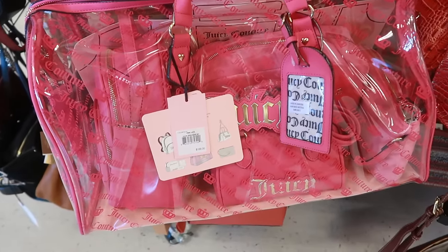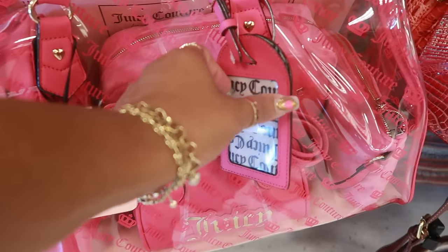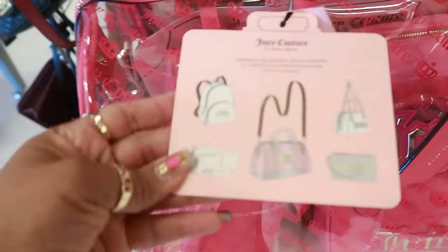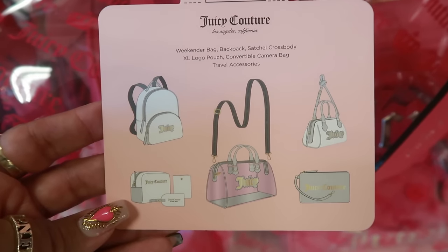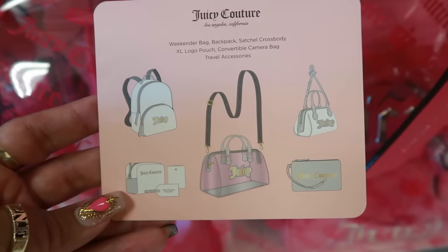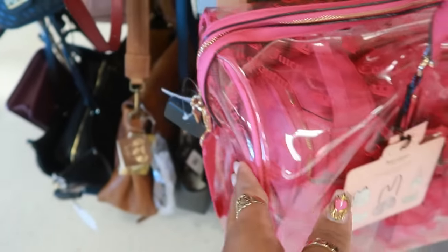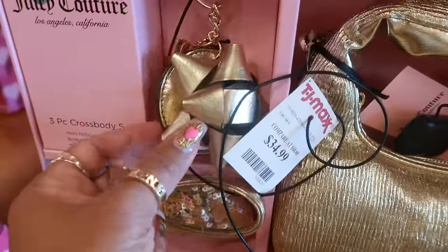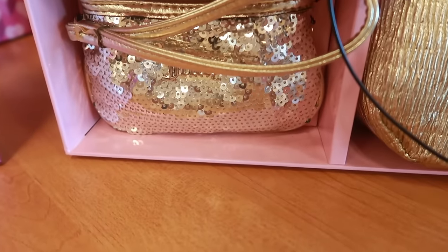Look at this Juicy set right here in this big clear bag — it says Juicy on the front. It retailed for $188 and includes a weekender bag, backpack, satchel, crossbody, extra large logo pouch, convertible camera bag, and travel accessories. Now where's the price? $100! So if you have somebody that loves Juicy, this would be a great Christmas gift. And look at this Juicy bag in gold for $35 — you get the little mirror keychain with the bow and the little wristlet.